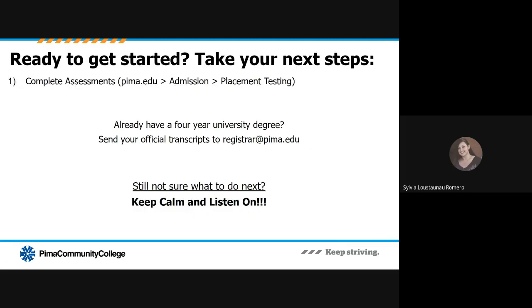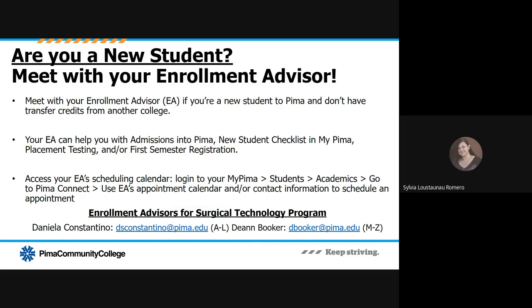If you're ready to get started, here are your next steps. First, make sure you've completed your assessments in reading, writing, and math. If you already have a four-year university degree, please send your official transcripts to registrar@pima.edu. If you are a new student with no prior college credit, you want to meet with your enrollment advisor. Your enrollment advisor can help you with admissions into Pima College, answer questions on your new student checklist, help you understand which placement tests to take, and help you enroll in your first semester of classes. You can access your enrollment advisor's scheduling calendar if you have declared surgical technology as your program of interest in your MyPima account.